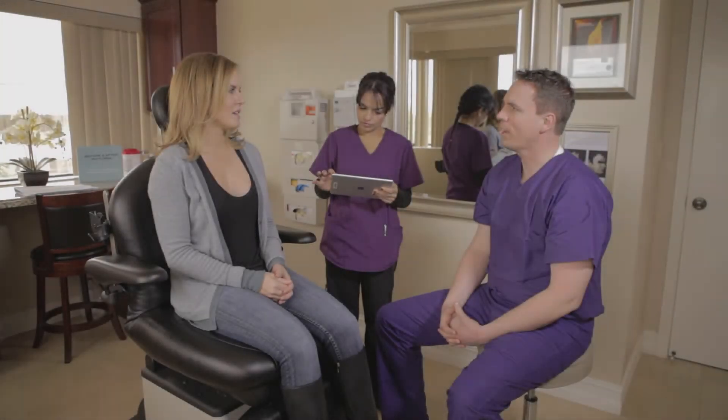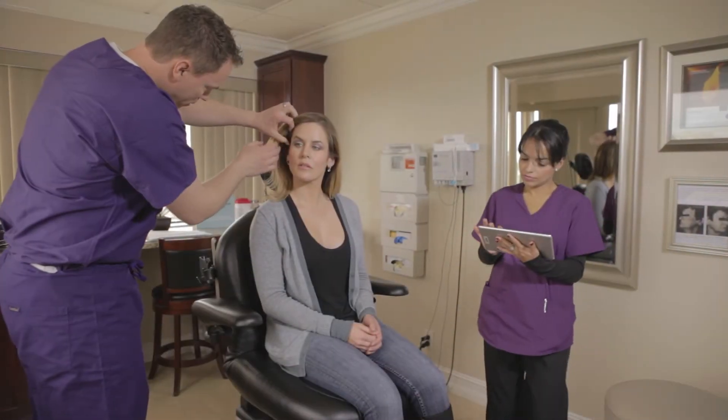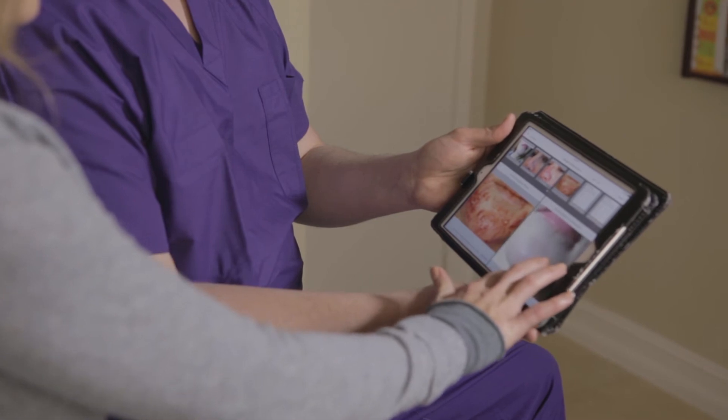In the exam room, our EHR system, EMMA, is mobile, so doctors and medical assistants can face and focus on the patient, not a computer screen. And it makes it easy to show patients important information and progress over time, like their before and after photos.